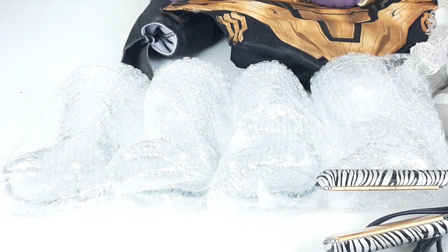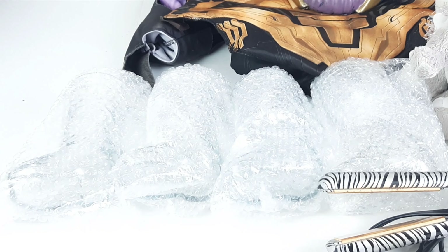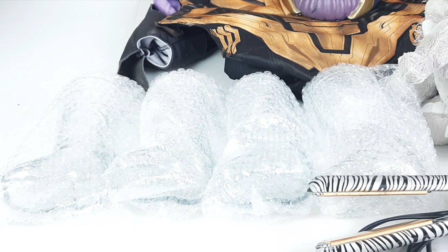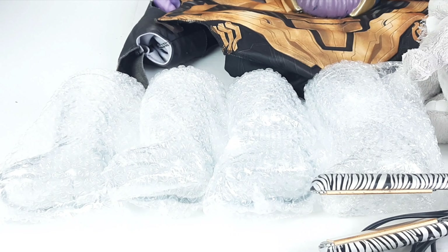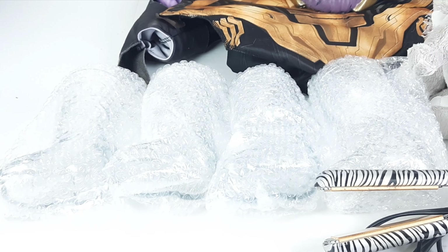Next up — they're already bubble wrapped somewhat — but these are some glass cowboy boots that sold on Poshmark for $35, and after fees I would make $23 on those.